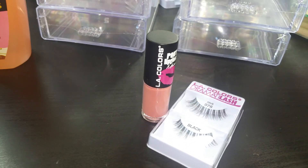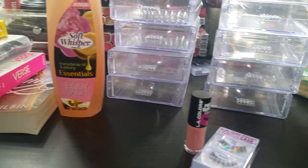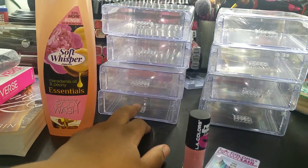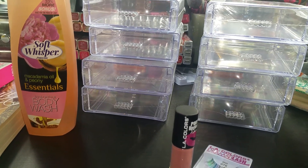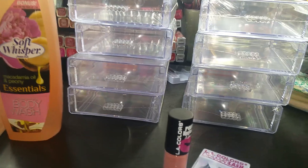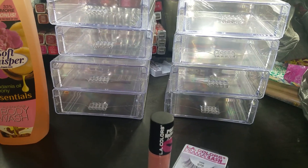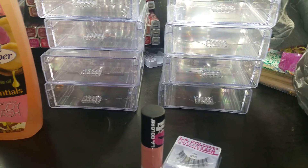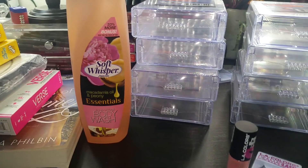Those are the last two products I got from Dollar Tree. It's all stuff I definitely needed and I'm going to have fun organizing everything. If you've been waiting for these organizers to drop in your Dollar Tree, definitely go check now — especially your bigger Dollar Tree locations, since that's where I found mine. That's my Dollar Tree haul — I hope you guys enjoyed, and I'll see you in my next video!